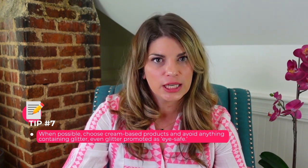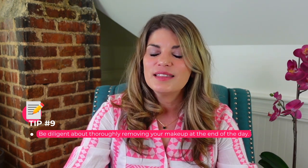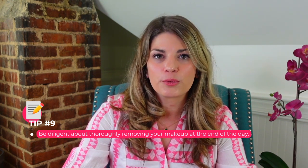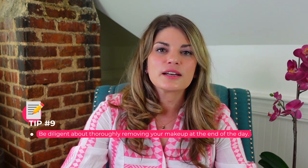When possible, choose cream-based products and avoid anything containing glitter — even glitter promoted as eye-safe. Never share your eye makeup with anyone, because you'll be sharing more than your makeup — you'll be sharing bacteria and microbes as well. And be diligent about thoroughly removing your makeup at the end of every day. This is probably the most important tip I could give you — being diligent about removing your makeup daily can really make a difference with the comfort of your eyes and your dry eye symptoms. With the right care, wearing eye makeup with dry eye syndrome is possible.